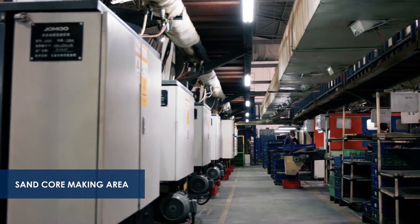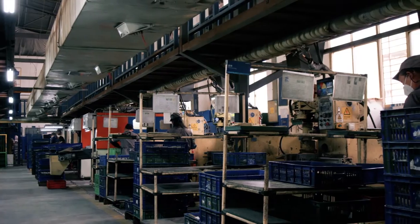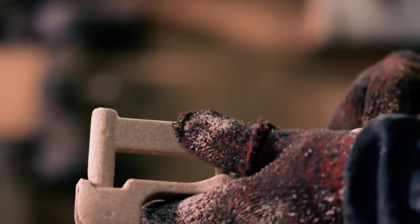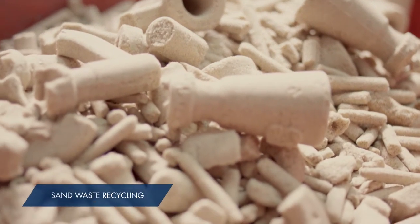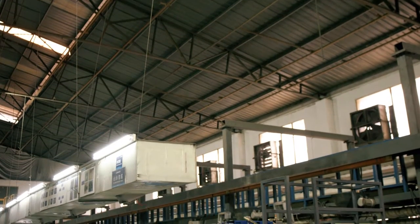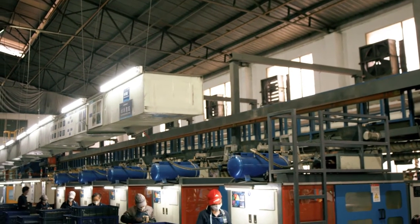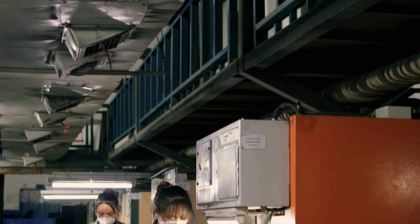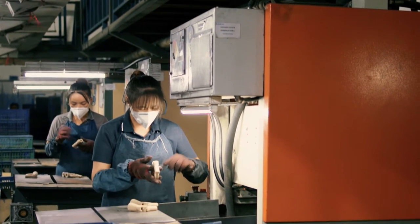Resin makes the sand core stronger and less likely to break, which is essential for casting. The mixing process is also automatic. The control system oversees 20 sand mixing machines, transportation, and loading, effectively reducing labor to a minimum and subsequently reducing labor costs. Waste sand is then collected and, using secondary utilization technology, put to use again.